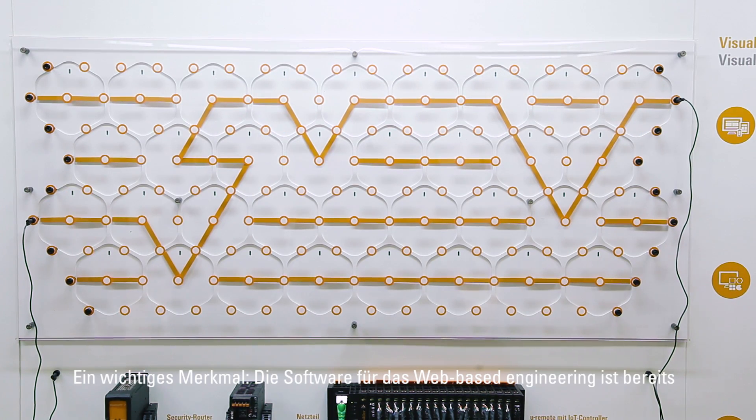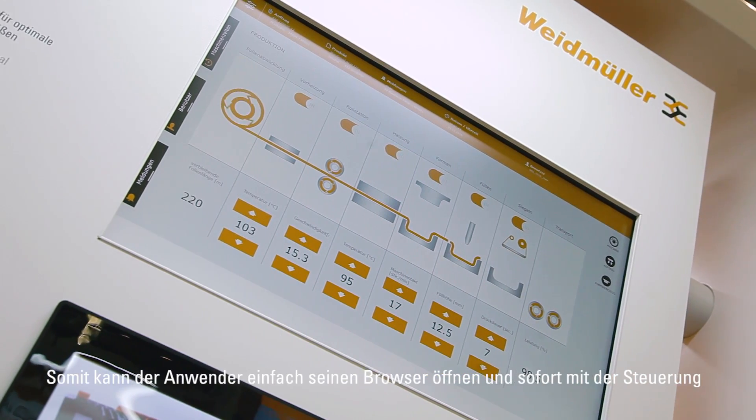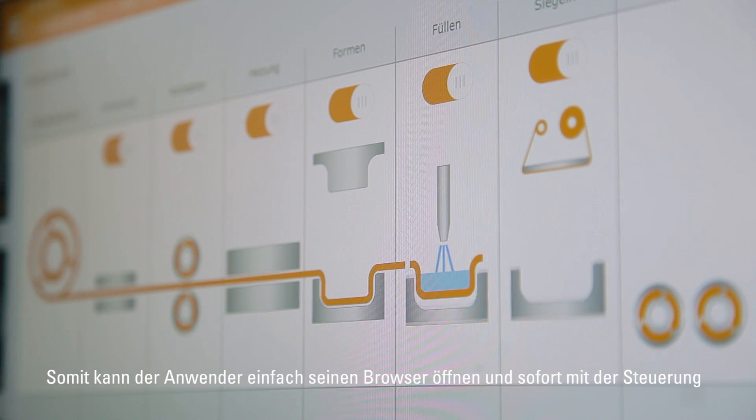An important feature: the software for the web-based engineering is already on the controller hardware. It doesn't need to be installed separately, and therefore the user can open up his browser and start communicating with the device.